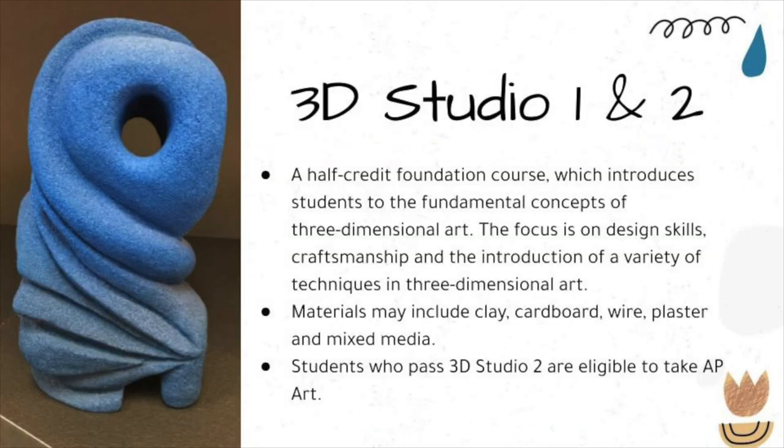3D Studio 1 and 2 are both half-credit courses which introduce students to the fundamental concepts of three-dimensional art. The focus is on design skills, craftsmanship, and a variety of techniques in three-dimensional art. Materials may include clay, cardboard, wire, plaster, and mixed media. Students who pass 3D Studio 2 are eligible to take AP Art.